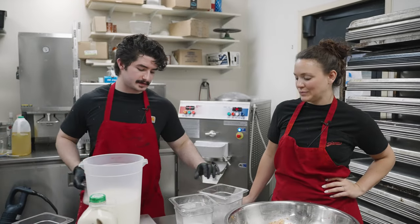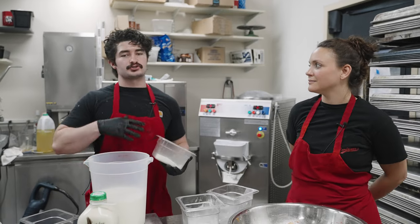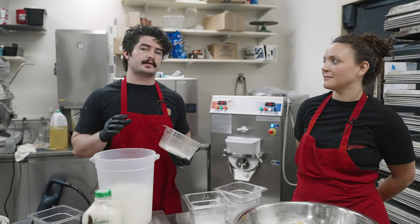Then we're going to top this off with a cold-processed, dried, non-fat milk powder. This is really more to bring out creaminess and make it a more stable or emulsified product.